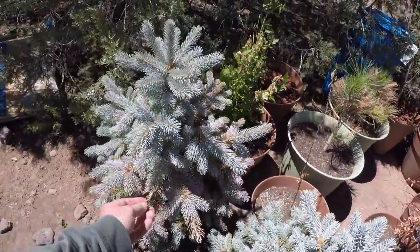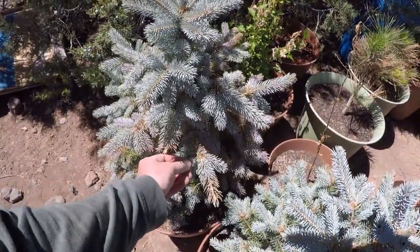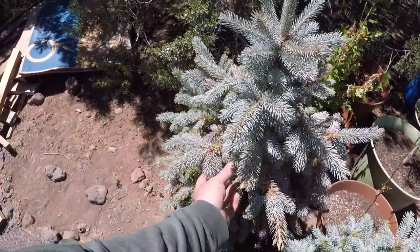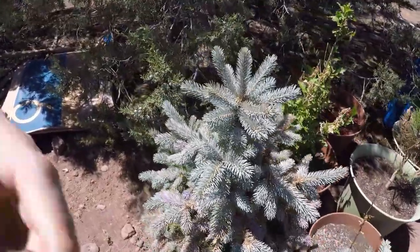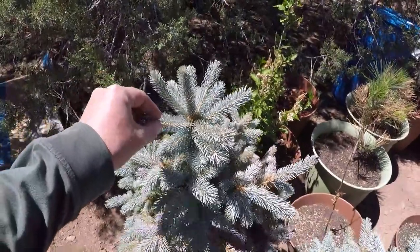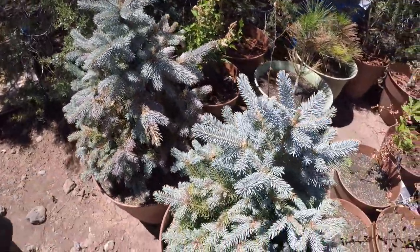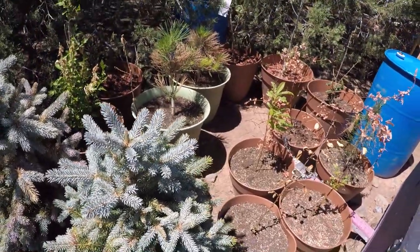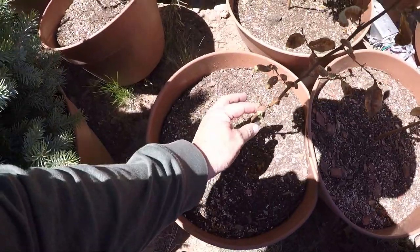They've lost quite a bit of needles and — wow, look at that — this comes right off. I don't know, I might have killed these. We'll see. I'm gonna keep throwing water on them and hopefully they'll come back. Yeah, this feels fine up here, just some of the stuff down here. We'll see, don't know. Yeah, this one did not come back — it is dead.